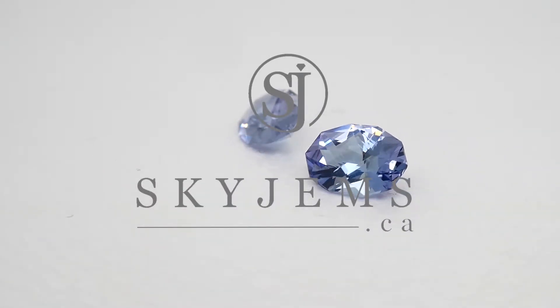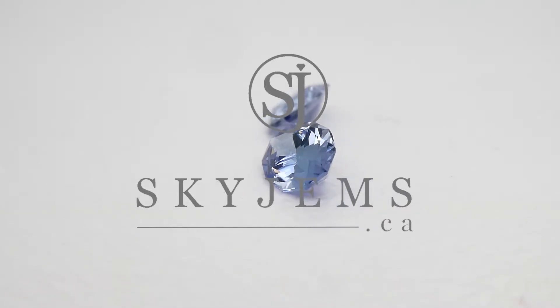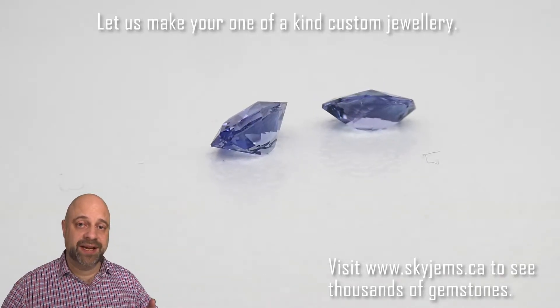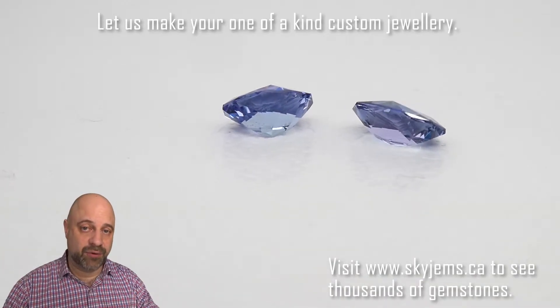This is an exquisite pair of oval precision cut tanzanites weighing 1.55 carats. Hey everyone, David Sod here from SkyGems.ca. Thank you all so much for joining me. I have an incredible pair of tanzanite on the turntable for you.